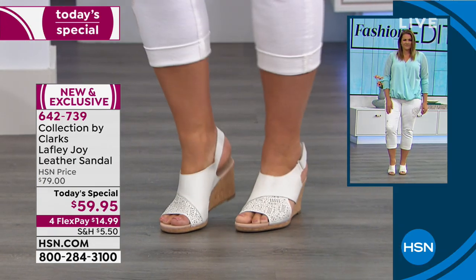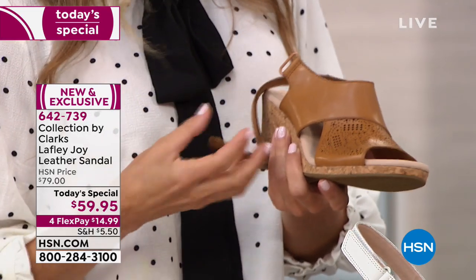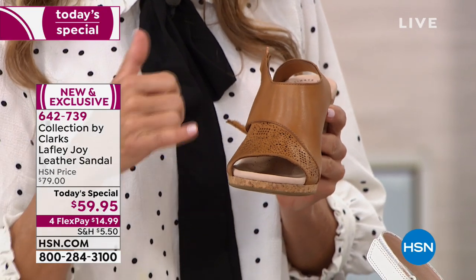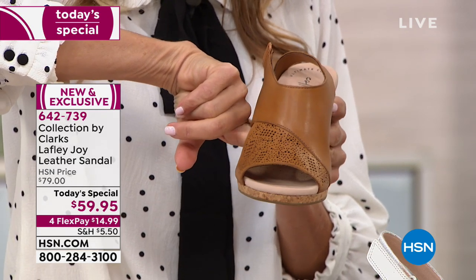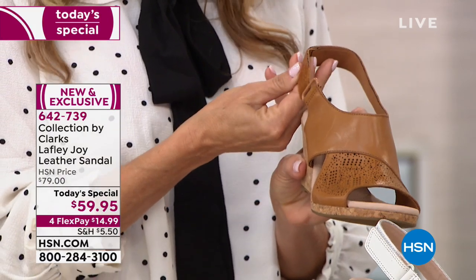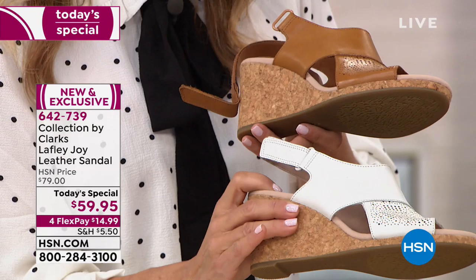Everything is soft — the leather is incredible. Faith was rubbing it like a little puppy dog. It feels so good because sometimes leathers don't feel good, but this is a really high-end shoe. You have the laser cut but underneath, it's all smooth microfiber — you don't feel the laser cut at all. The strap is adjustable, tighter or looser however you need it, with matching tonal hardware. It all looks really expensive.